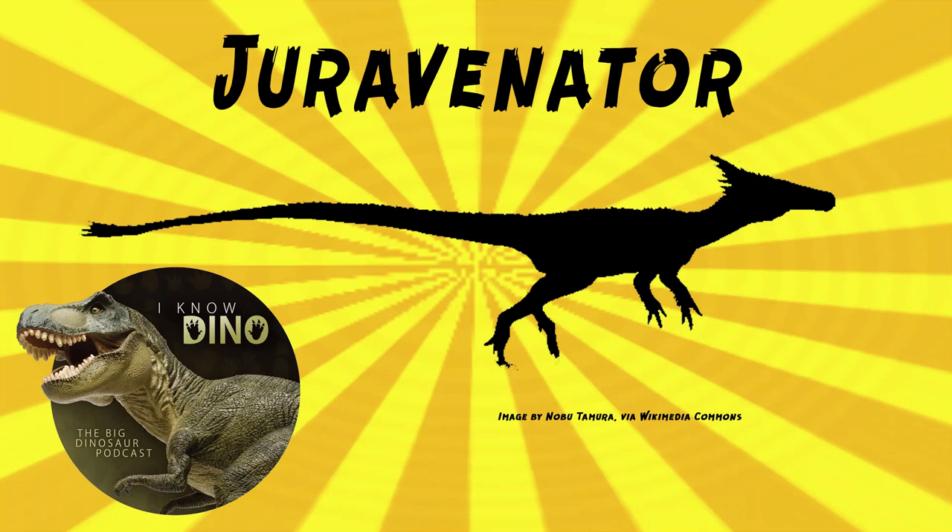And now on to our dinosaur of the day, Juravenator, which was a request from Ricardo via Patreon, so thanks. It was a Coelurosaur theropod that lived in the late Jurassic in what is now Bavaria, Germany, and it was a small bipedal carnivore.